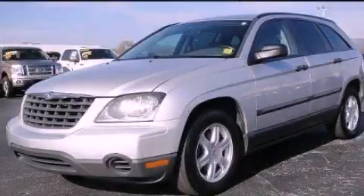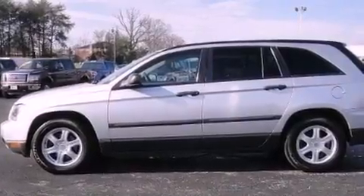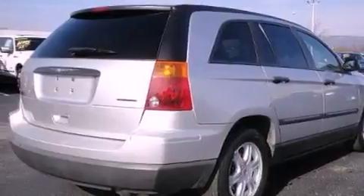This is a 2005 Chrysler Pacifica — enough comfort and space for the entire family. It has a 3.5-liter six-cylinder engine and an automatic transmission.